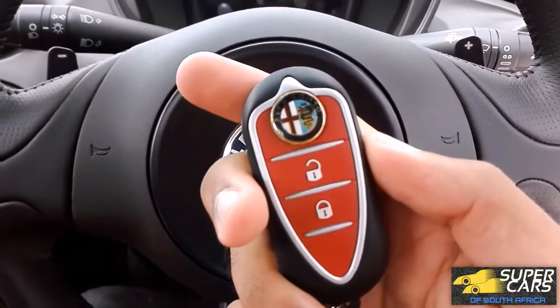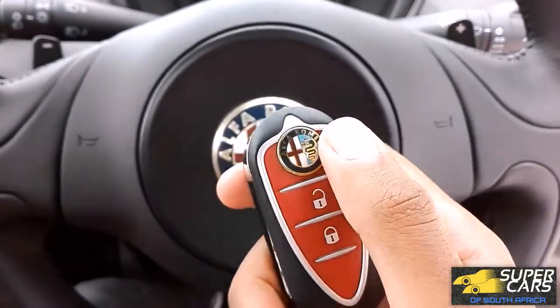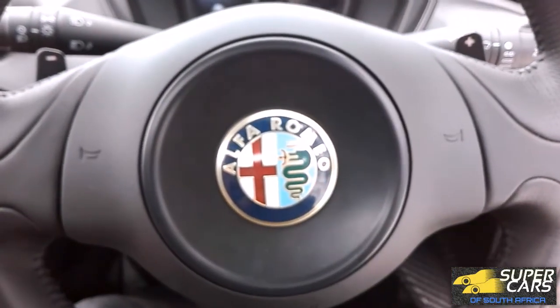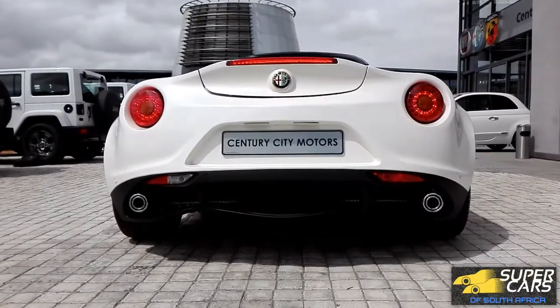You sit really flat and low and parallel to the ground, much like a Formula One car. The key is really cool, shaped like an Alfa nose — press the logo to release the blade key. Let's start it up; trust me, it has one of the best sounding four-cylinder exhausts you'll ever hear.